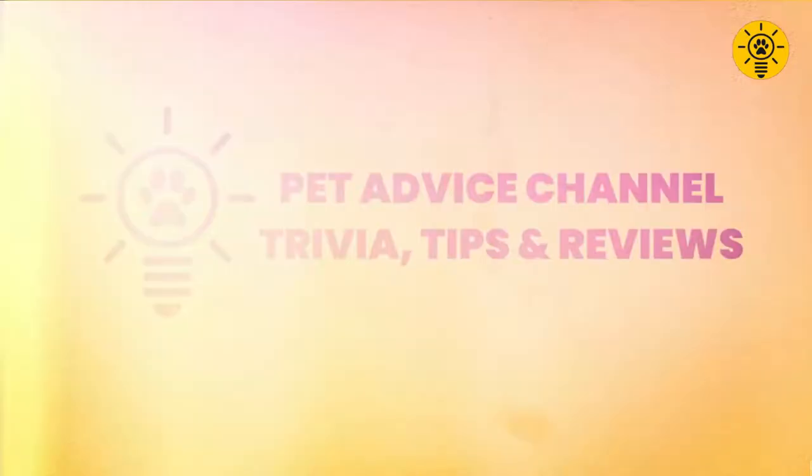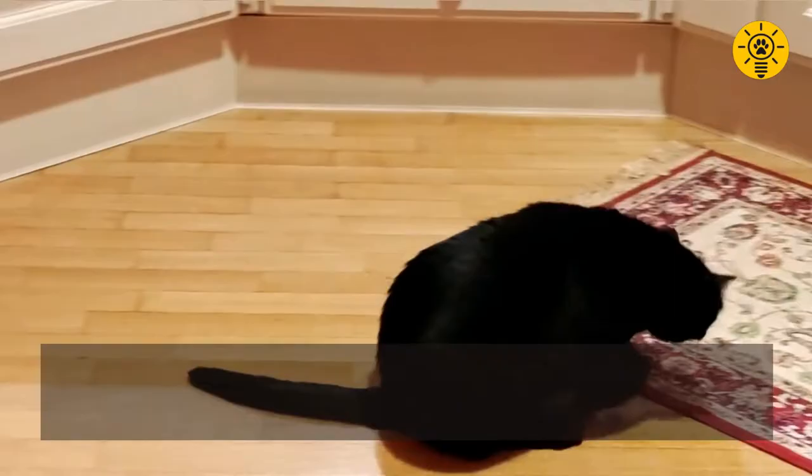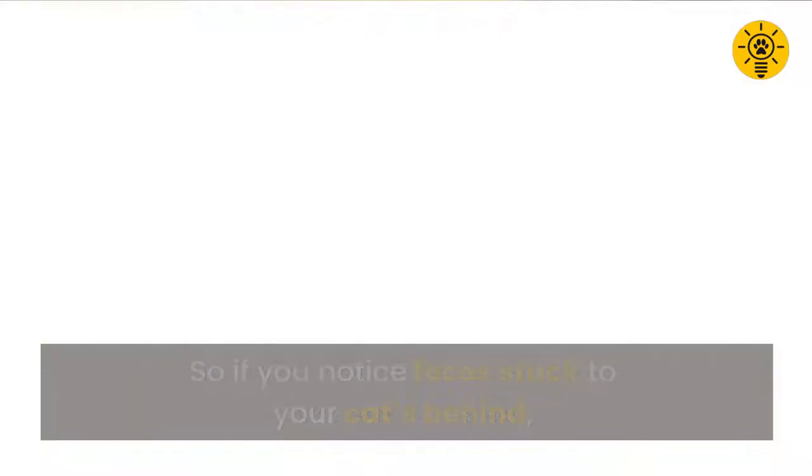A common cause of scooting is diarrhea, a result of irritation or inflammation of the stomach or intestines. When bits of poop get stuck under the cat's tail, she'll try to clean the rear by dragging it across the floor. If you notice feces stuck to your cat's behind, gently clean the area using a warm wet cloth.